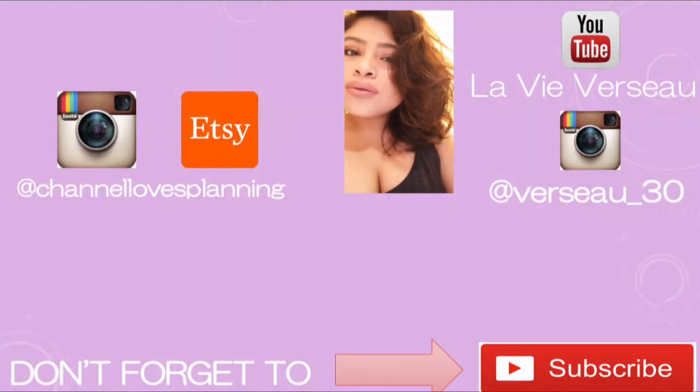Again, thank you so much for watching, don't forget to subscribe, good luck, and I'll see you guys next time.